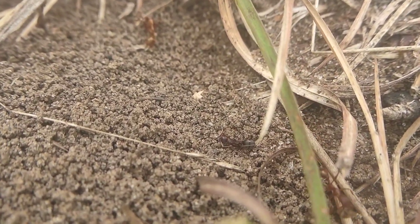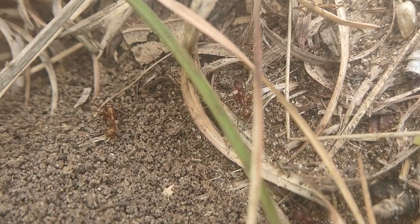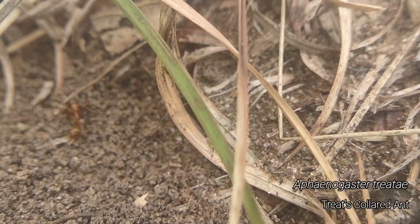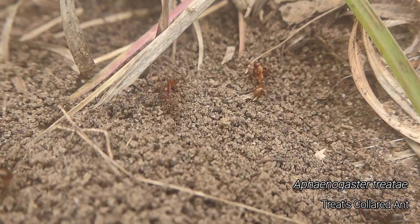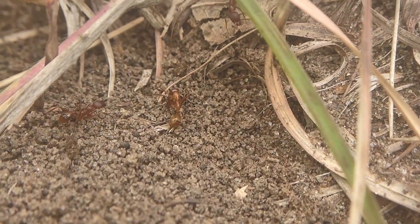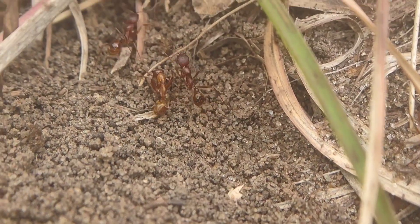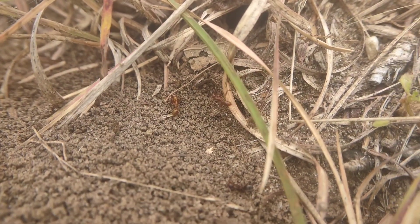I've been filming a lot of Trachymyrmex and Camponotus, but I want to showcase, now that I've found an actual nest, some Aphaenogaster treidae. It's a huge Aphaenogaster species that's pretty prevalent in sandy areas in the Midwest. I really like them - they've got a dead Formica worker there that they must have picked off at some point. These are a really awesome ant, one of my favorites.